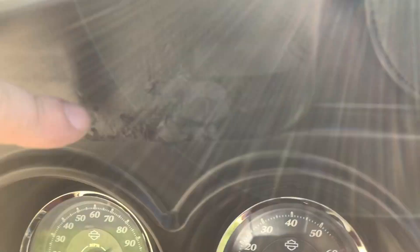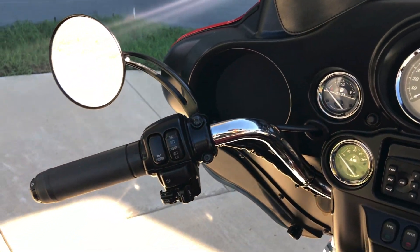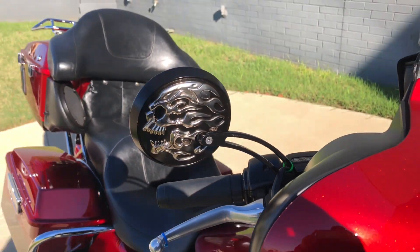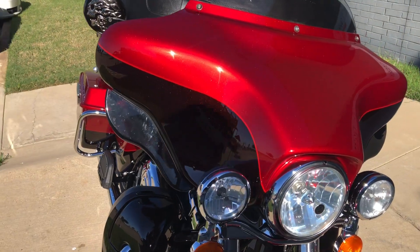You can see right there, it's kind of peeling up. We've got the heated grips. It's got some aftermarket mirrors. We've got the adjustable wind deflectors.